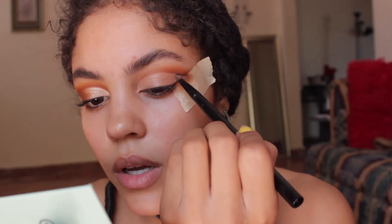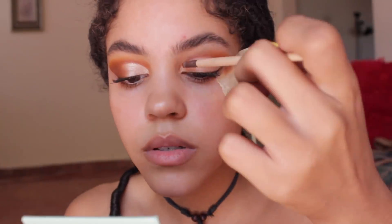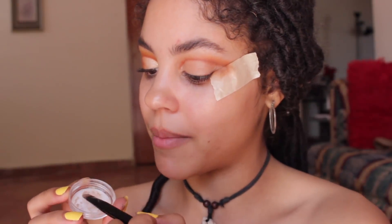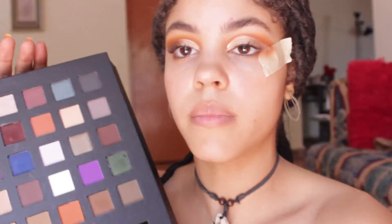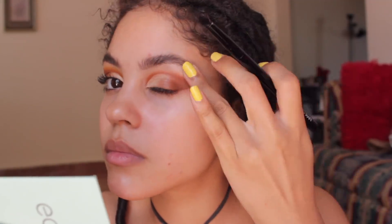I grabbed a flat brush and took some of my concealer — a Maybelline concealer I always use — and started cutting the crease. Once that was nice and clean, I grabbed a smaller detail brush, got some more of the crease color, and added it on the edges to really define that cut crease. On top of the crease I added this Bomb Cosmetics eyeshadow in the color 'No Money No Honey' — it's so pigmented you only need a little bit. I'm turning this into like a half cut crease look.